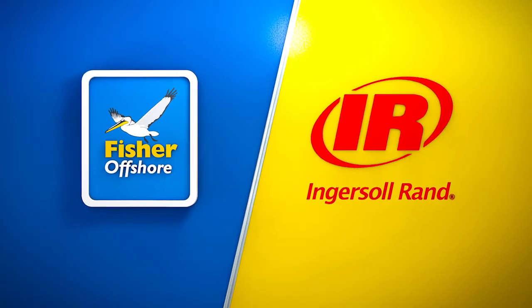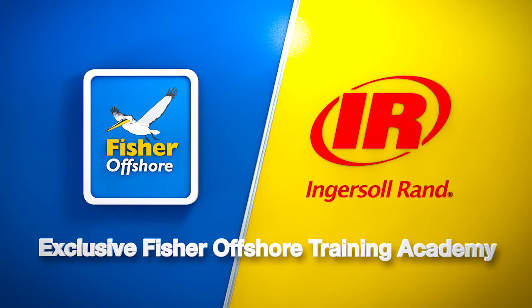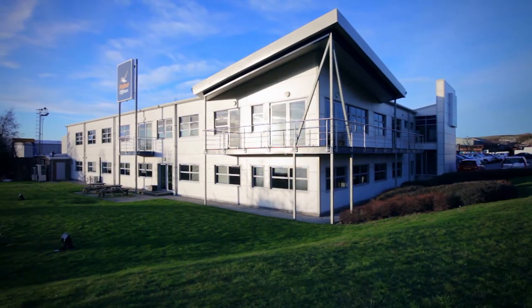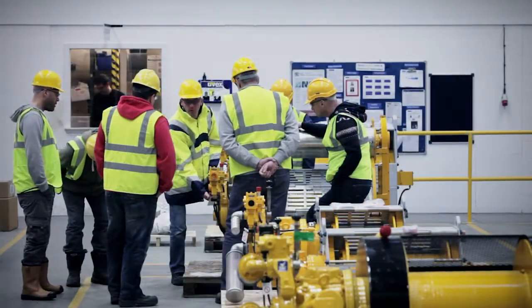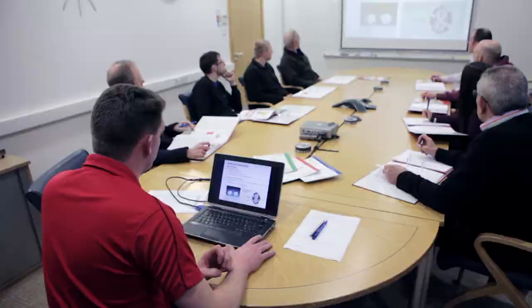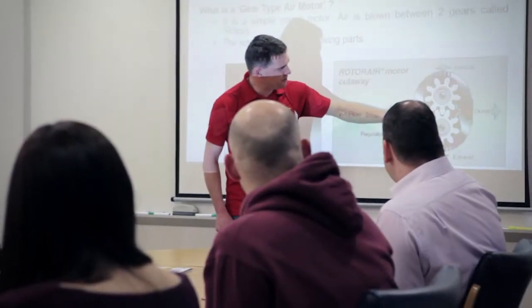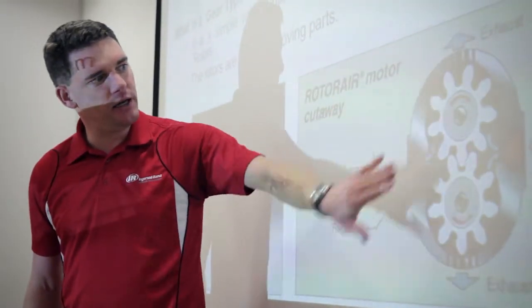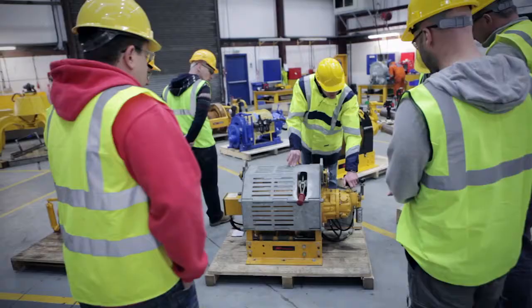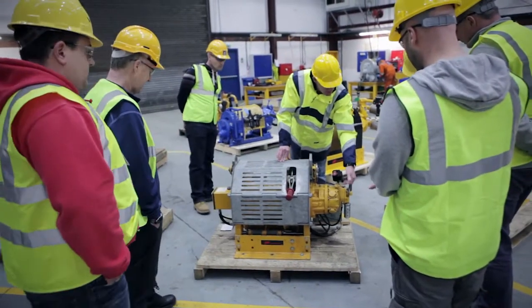Fisher Offshore, in partnership with Ingersoll Rand, provides a unique introductory pneumatic winch course at its Aberdeen facility. The program aims to give offshore personnel valuable experience of the skills required for working in the field, giving attendees an insight into the application, installation, testing, basic maintenance and troubleshooting of Ingersoll Rand winches.